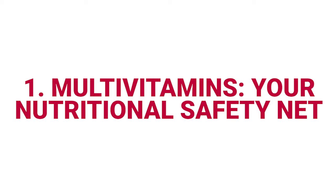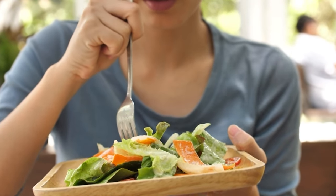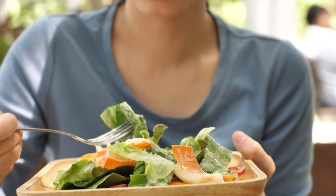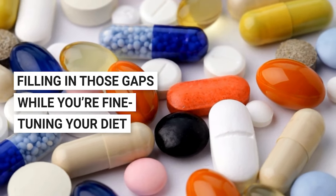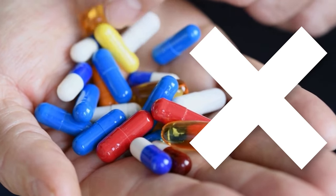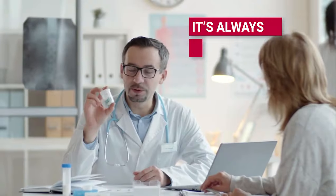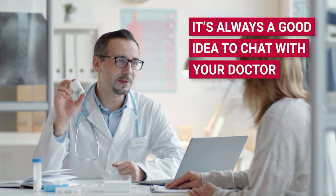Number one: multivitamins — your nutritional safety net. Struggling to hit all your nutritional marks with food alone? No worries. Multivitamins can be your bridge over troubled waters, filling in those gaps while you're fine-tuning your diet. Just remember, they're not a substitute for real food, and it's always a good idea to chat with your doctor, especially if you think you're missing out on some vital vitamins.